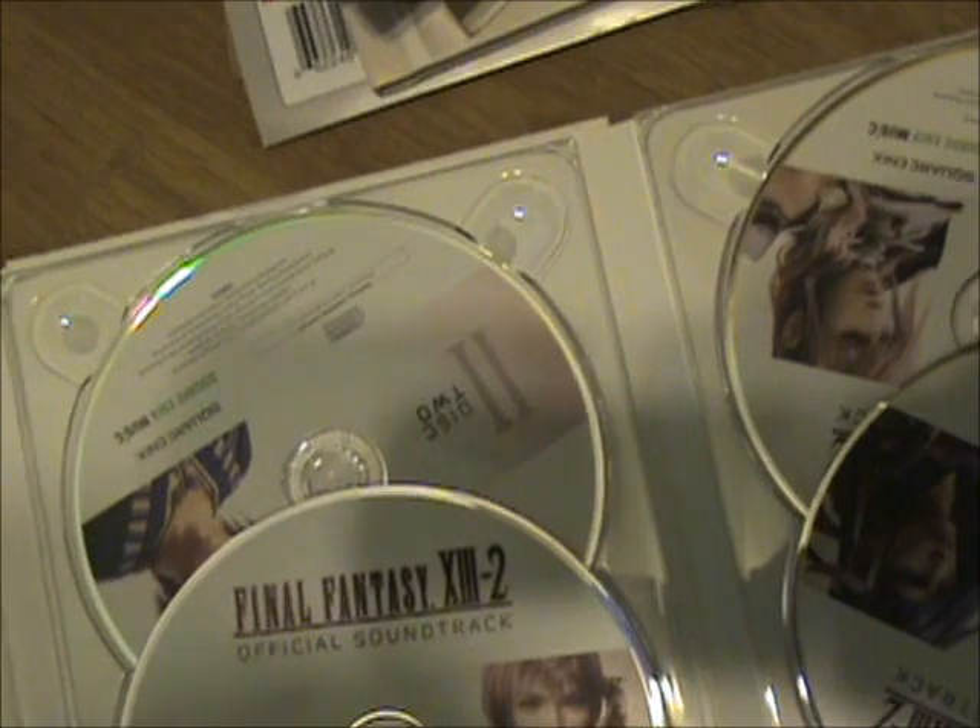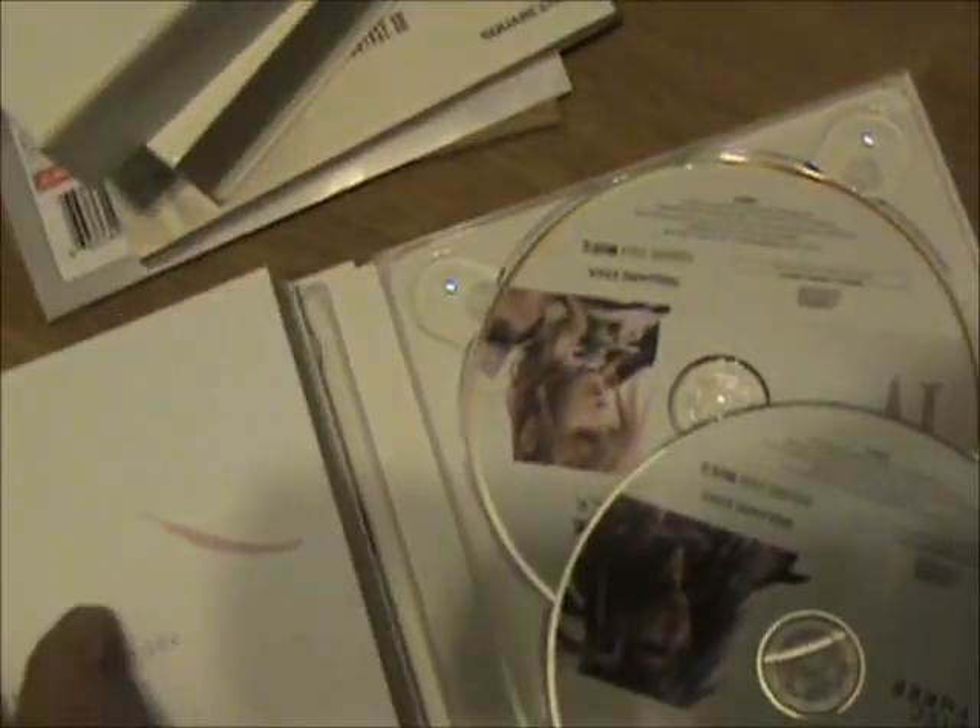I have to say I'm not displeased with the Final Fantasy 13-2 Collector's Edition. I'm not displeased, but I wish there was a little more substance to it. I would have preferred if the game came in its own separate case so I wouldn't have to open the art book constantly to access it. I would have preferred something a little more — like an action figure, or a poster. The art book is nice but a little short, and the soundtrack is appreciated. All in all, it's not a bad collector's edition — the packaging is really, really nice.